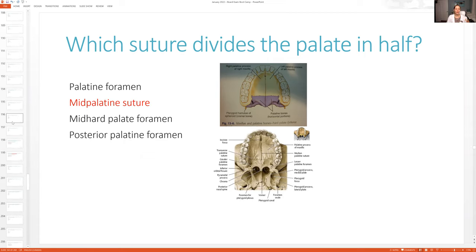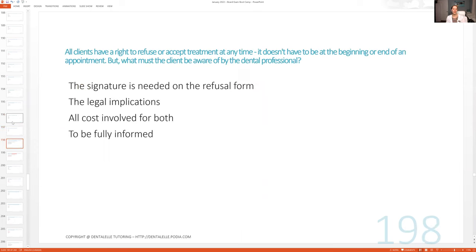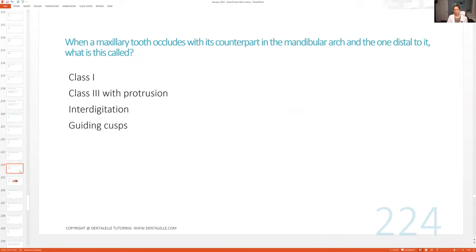So you guys get everything that you need to know for the board exam. If you're going through these right now and thinking these questions are hard — or maybe easy — I have mixed them up. There are some easy questions in here, but there are also some very hard questions because I want to prepare you guys for the board exam. If the questions are too easy, that's not helping. If the questions are too hard, that's also not helping because you don't have to know certain things for the board exam.